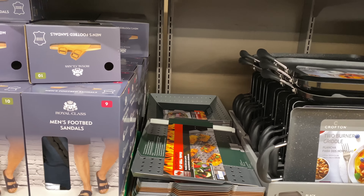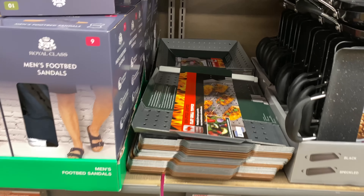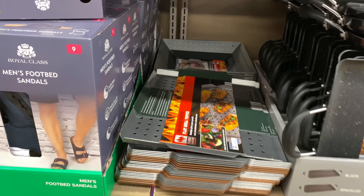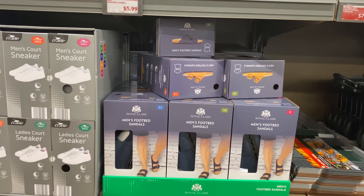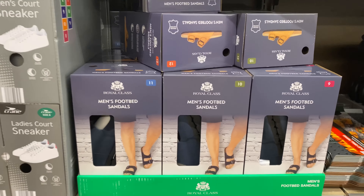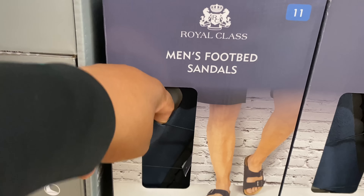Next to it is the flat or wok grill topper for $7.99 — this is the flat and there's the wok back there. Here are the men's footbed sandals for $12.99 in a pretty blue.